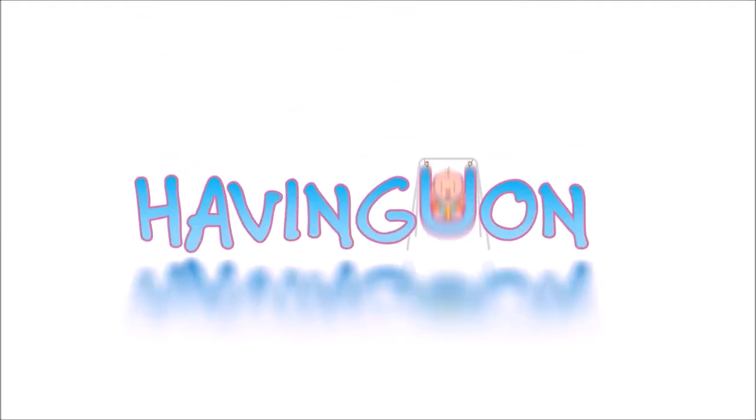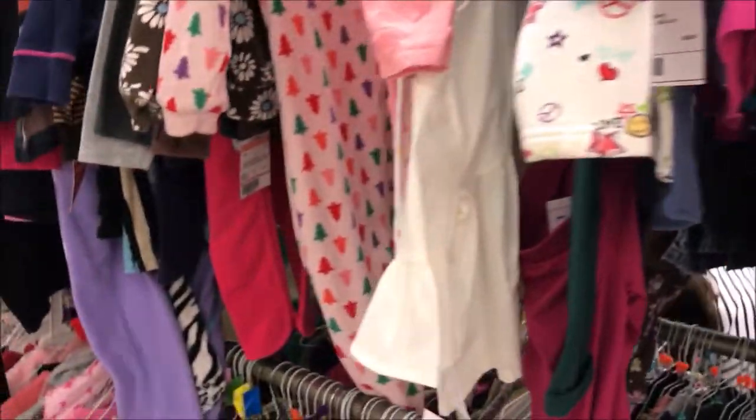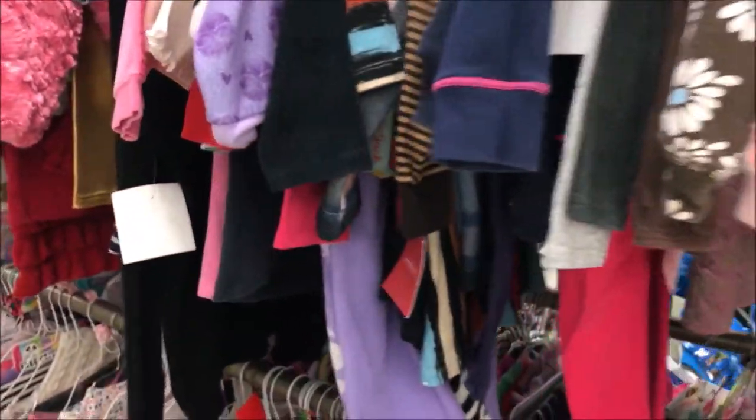That's right, it's time for another consignment sale. Come along with me. I'm Yvonne and welcome to Having Yvonne. I'm at the larger consignment sale and it is so crowded here, but I have the whole toddler section to myself. How rare is that?